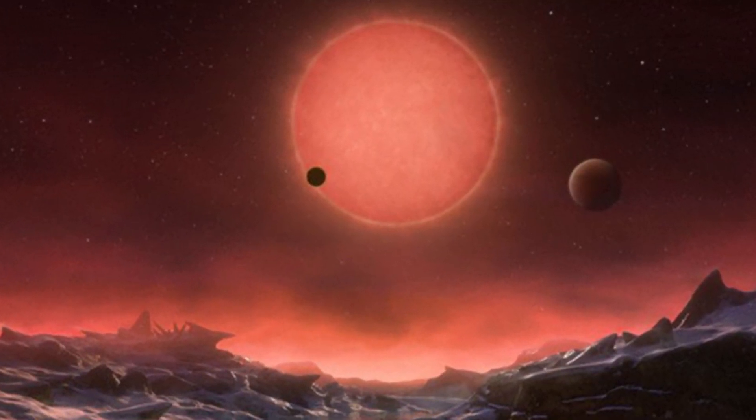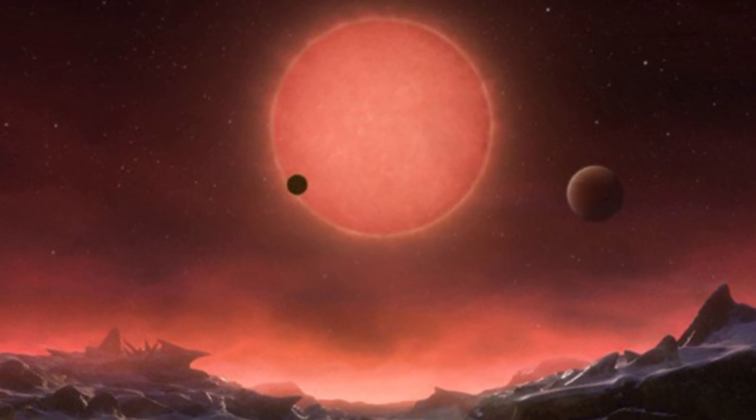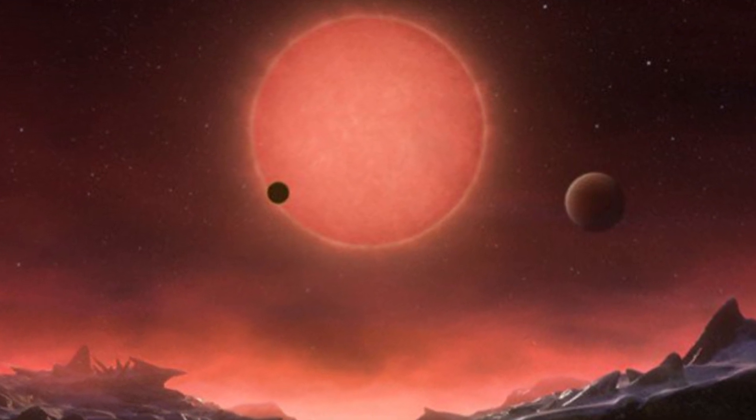To top everything off, it's an extremely likely possibility that TRAPPIST-1e could have liquid water on its surface. This is huge news guys, it's a huge deal, and astronomers are really excited about it. Obviously more research needs to be done — we need to figure out if it has an atmosphere. But there very well could be aliens on TRAPPIST-1e, just waiting for us to go hug them. I am so ready for an alien hug.